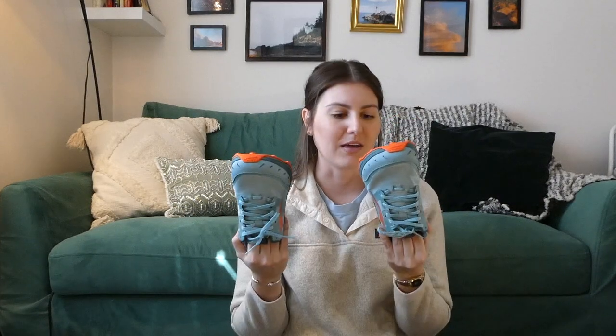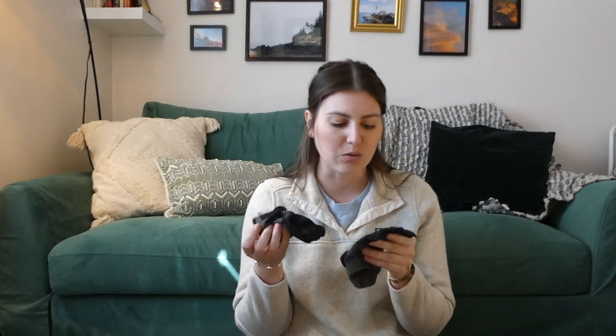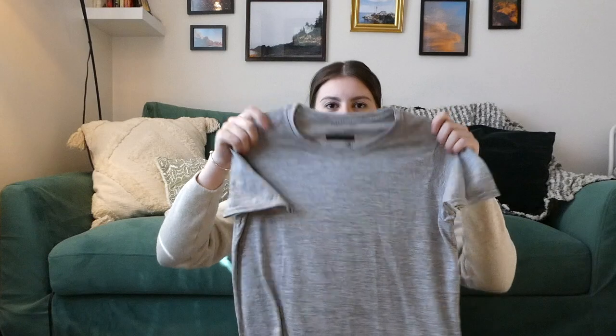Moving into what I'll be wearing on trail — I've been wearing Altra Lone Peaks for a couple of years, so I got the newest design on sale at REI, the Lone Peak 6s. I have Dr. Scholl's running inserts in them for a little extra arch support. I'll also be wearing Injinji toe liners — I love the lightweight ones because my feet get really hot, and these prevent blisters. I know they wear out quickly so I'll be replacing them frequently.